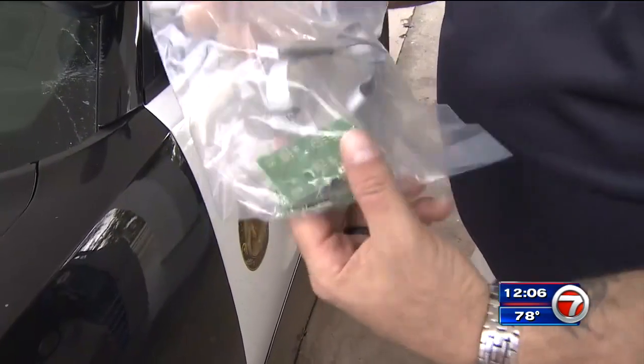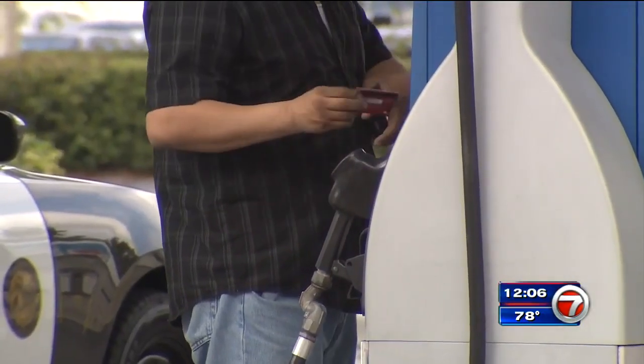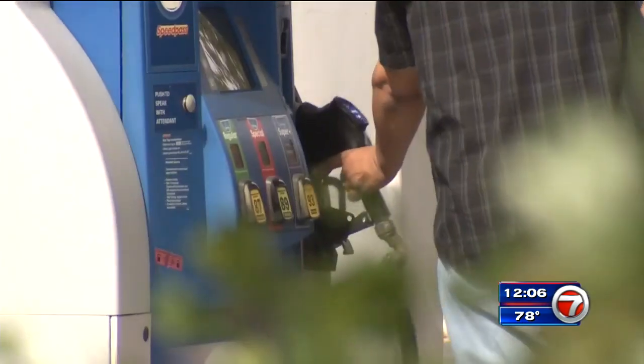The process takes just a few minutes to get these tiny devices in place to steal your personal information. If you're uncomfortable using your credit card, if you pay with cash, there's no way they can steal that.